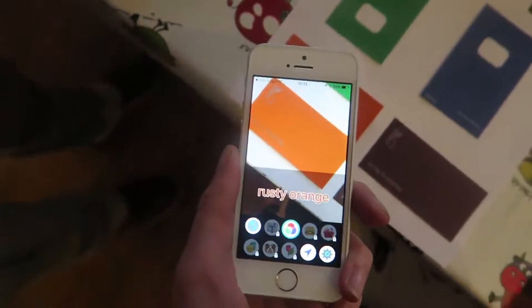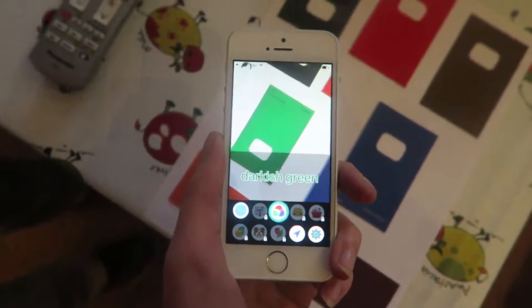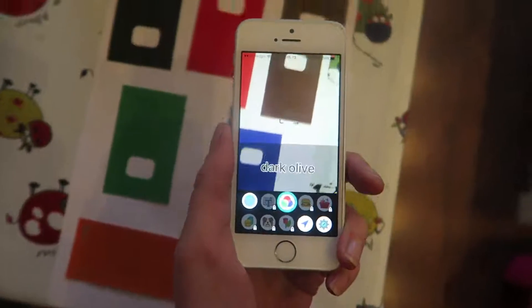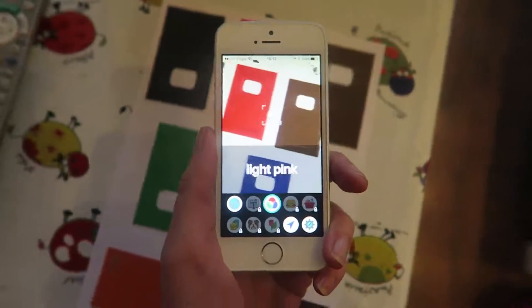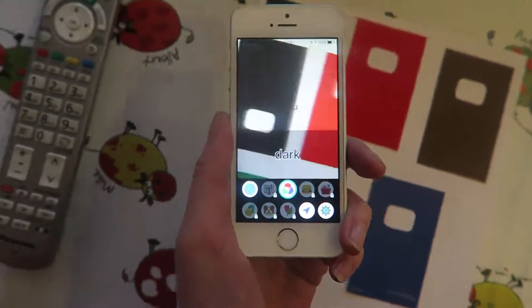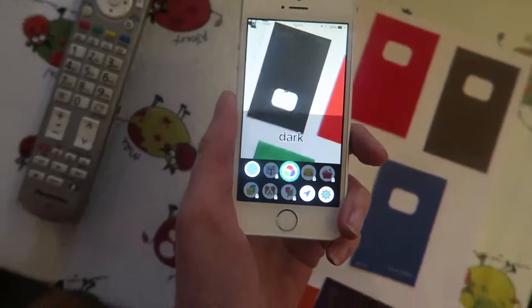Dark grey, rusty orange, darkish green, light grey, cobalt, light pink, mud brown, light pink, scarlet. Scarlet, charcoal dark.